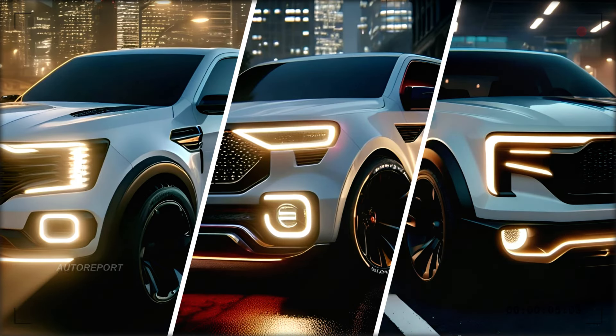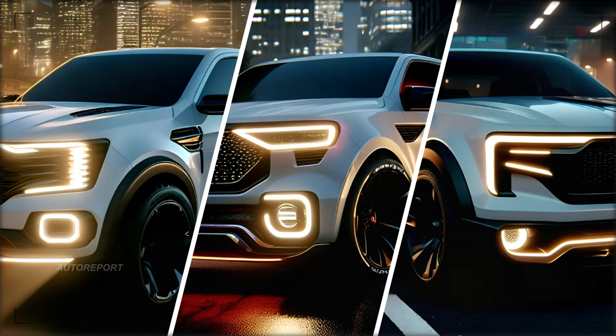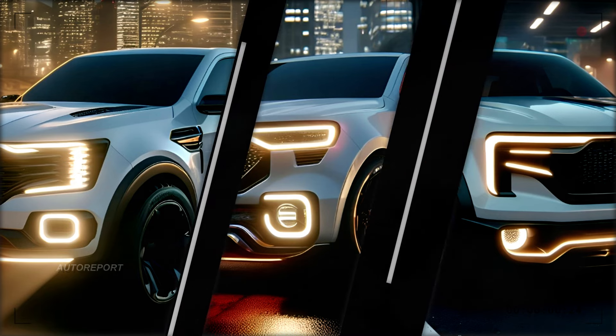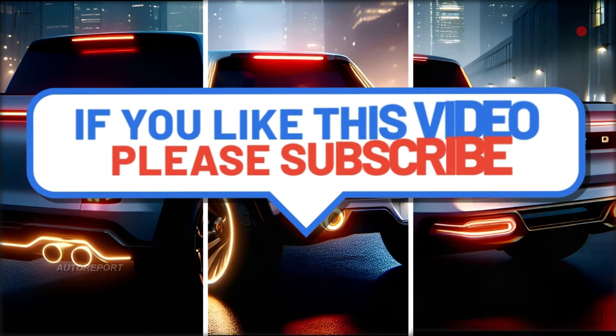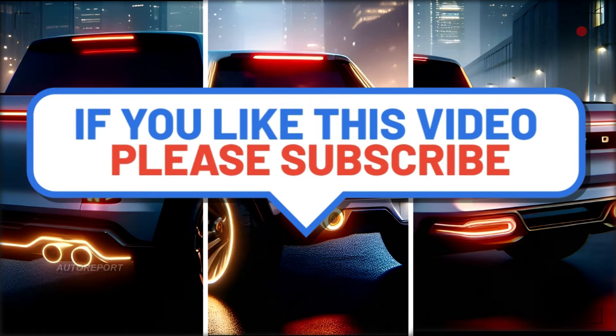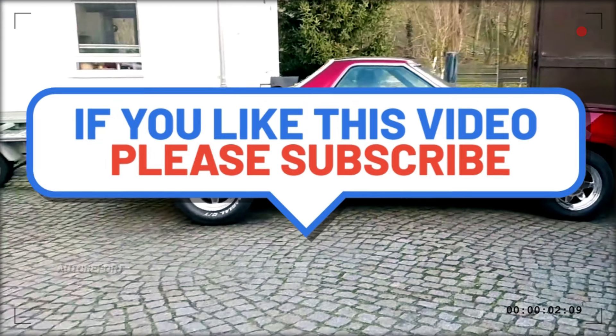So what do you think of the 2025 Ford Ranchero? Are you excited for its return? Do you think it will be a hit or a miss? Let us know in the comments below, and if you liked this video please give it a thumbs up and share it with your friends. Don't forget to subscribe to our channel for more videos like this. Thanks for watching, and we'll see you in the next one.